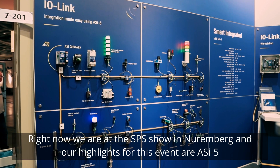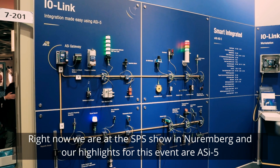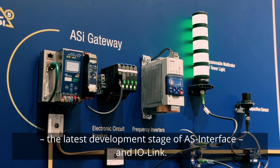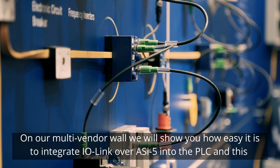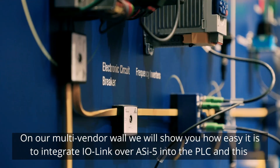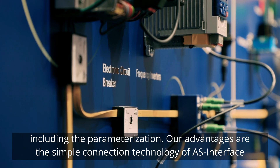Right now we are at the SPS show in Nuremberg and our highlights for this event are ASI 5, the latest development stage of AS-Interface, and IO-Link. On our multi-vendor wall we will show you how easy it is to integrate IO-Link over ASI 5 into the PLC, including the parametrization.